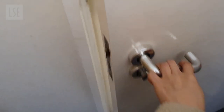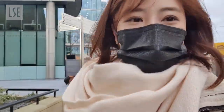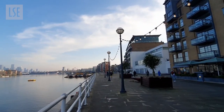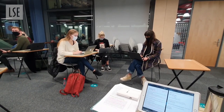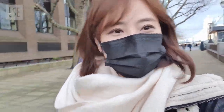A walk to LSE campus is absolutely lovely. It is a time that I could get away from my desk and also get some fresh air. Above all, I get to enjoy this beautiful scenery of London. I'm really excited to have a stimulating discussion on course analysis for my media communications compulsory course. So let's go to school now!